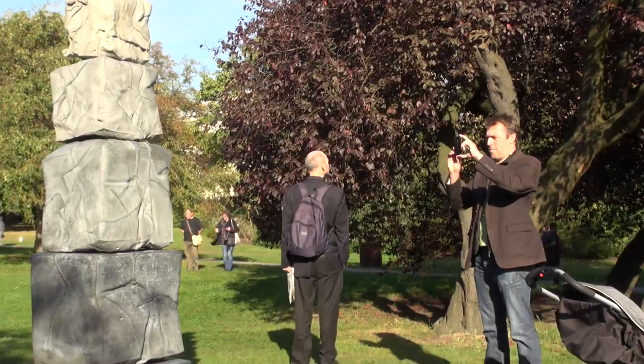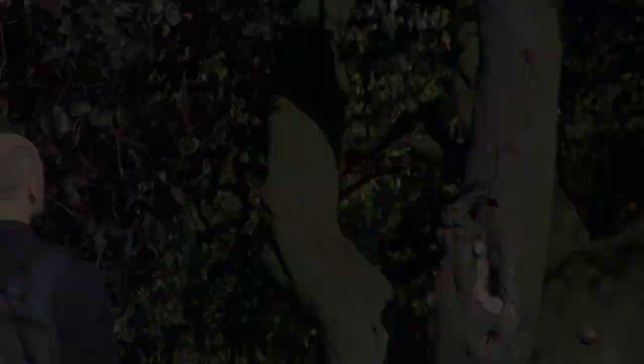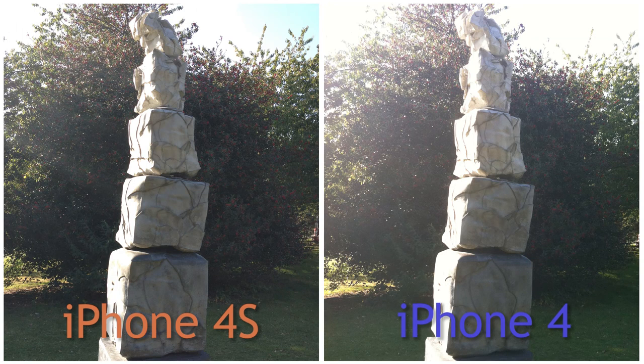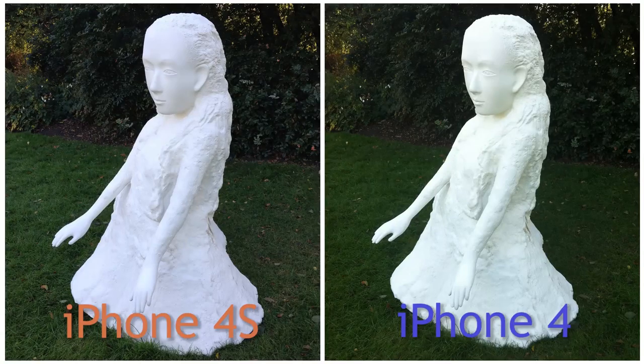On the iPhone 4s, Apple has increased the aperture, which means that more light will pass through to the sensor. This is great when shooting in dark conditions, as you can see in this shot of the sculpture.